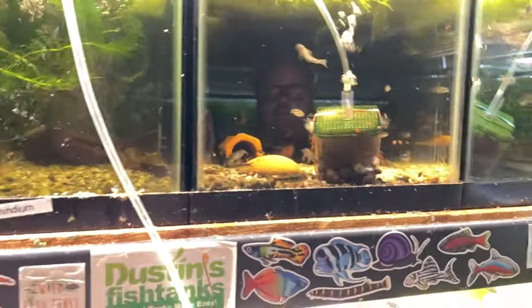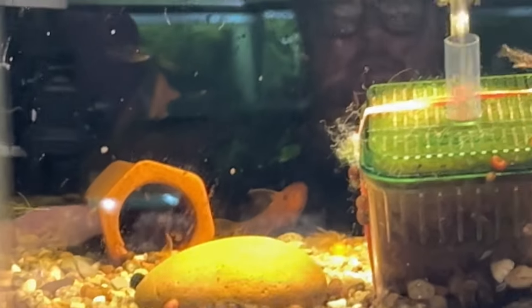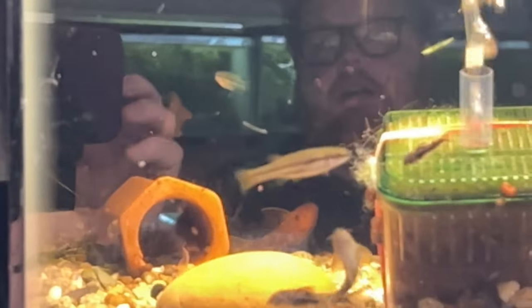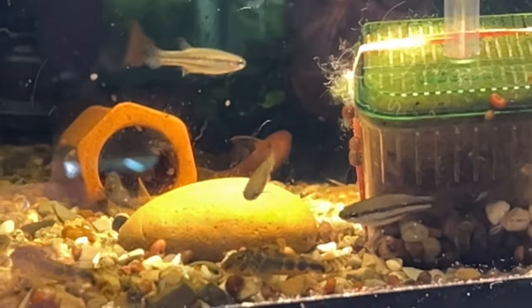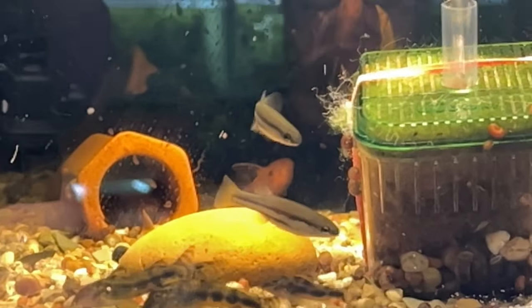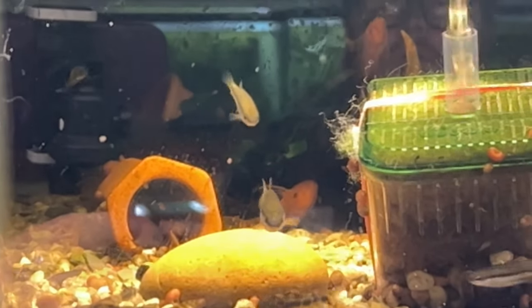This is Ataeniobius toweri, and a lot of people say 'Oh, I've seen the blue-tail goodeid!' That's great — I love when people get excited about goodeids. But this is a cool species with a collection point. A lot of times you get the argument of just keeping the fish going, but there's so much diversity in each fish from each river. With Mexico, you have a lot of commercialization and industrial areas coming in and wiping out whole rivers of fish, so it's incredibly important to know where these fish were collected.